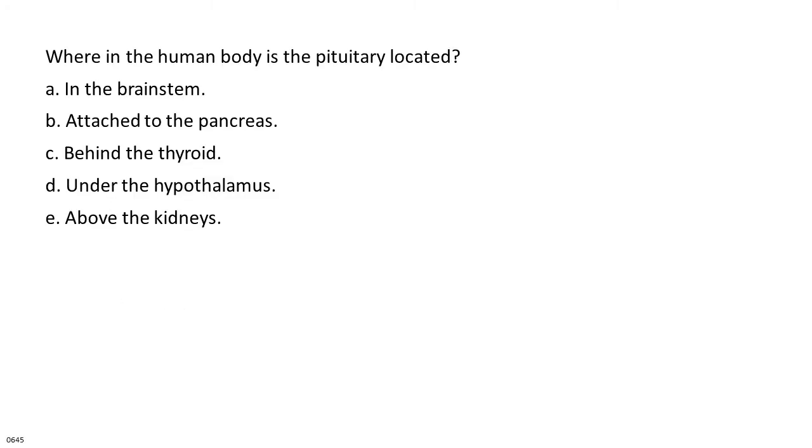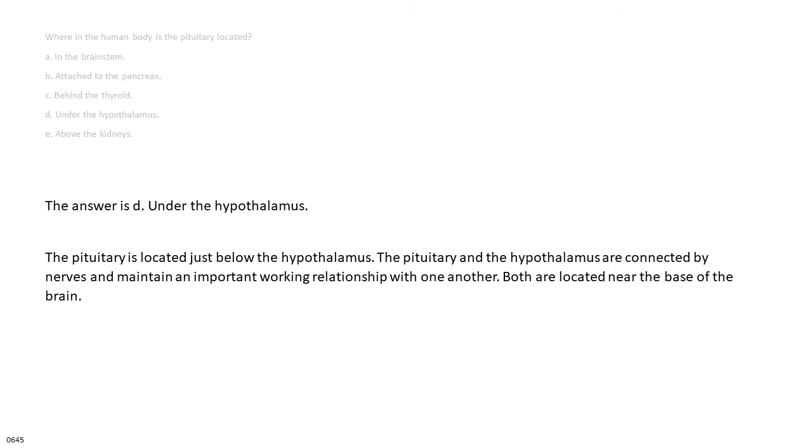Where in the human body is the pituitary located? A. In the brainstem. B. Attached to the pancreas. C. Behind the thyroid. D. Under the hypothalamus. E. Above the kidneys. The answer is D. Under the hypothalamus. The pituitary is located just below the hypothalamus. The pituitary and the hypothalamus are connected by nerves and maintain an important working relationship with one another. Both are located near the base of the brain.